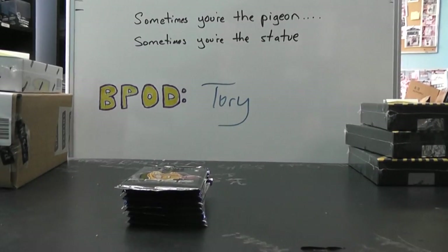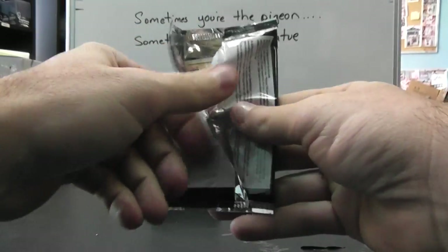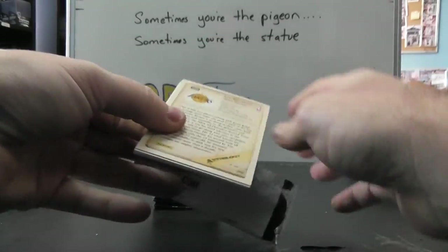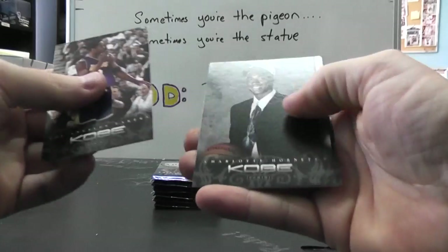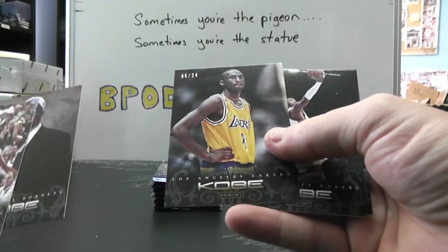Pulled a black out of here — 101, but no green. I think there's supposed to be one green per case. Even if you get a black, some have two or three greens, I've heard. Oh, you got one — 5 of 24. I mean, it's not a hit, but it is a short print.